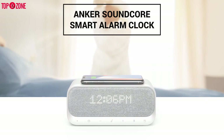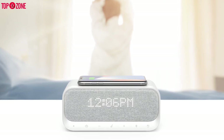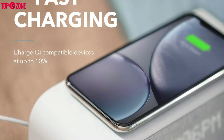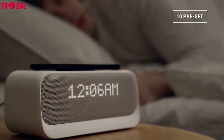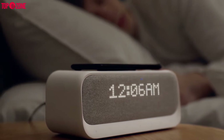Soundcore, a sub-brand of Anker, focuses on the basics with a minimalist design, but its dedication to solid audio and some clever bonus features make the Wake-Key worth buying. The 10-watt Qi wireless charging pad on the top of the clock makes it simple to power up your phone while you sleep. And if you have trouble falling asleep at night, the 10 preset ambient soundscapes can support your drift into the waiting arms of the Sandman.